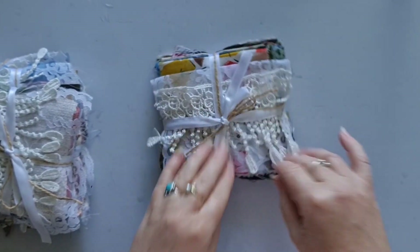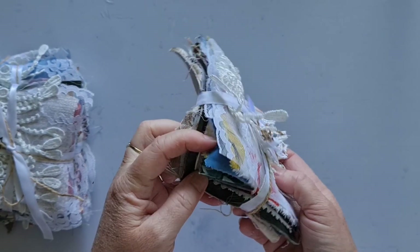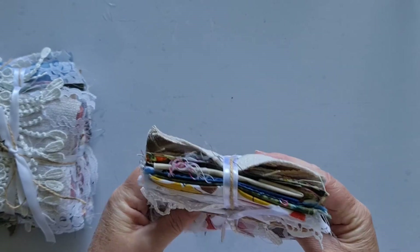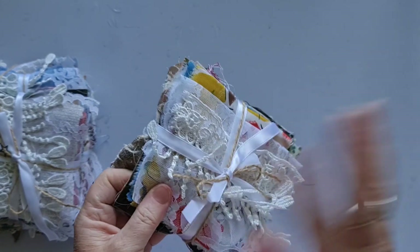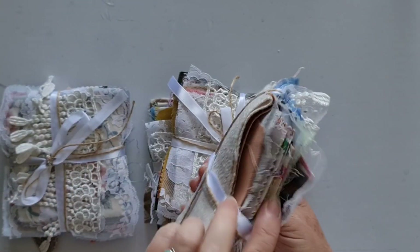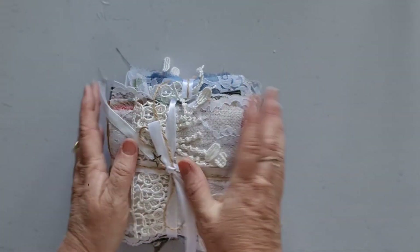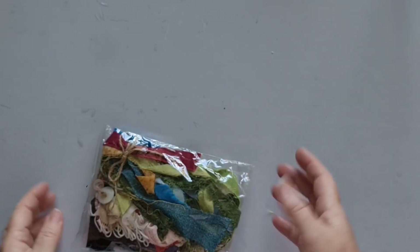I also have a few fabric scrap packs like this. They contain a variety of fabrics, all different colors and fibres — some patterned and some not; probably not vintage or antique — and some lace on the top. These are really cool starter packs for fabric if you don't have fabric, for journaling, for making fabric flips, clusters, or backgrounds. I have quite a few of those in the shop and it's just a random selection of what you'll get sent.